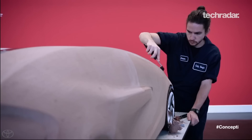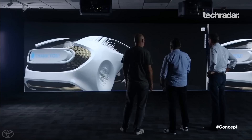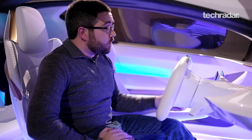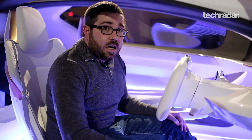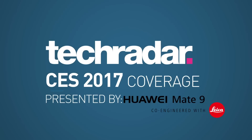It then says: 'It looks like you're a bit tired from all your traveling. Why don't I drive and you can enjoy the scenery?' Clearly I'm getting a bit tired on my second day here at CES 2017, so while Yui and the Concept Eye take over driving, I'll let you head to TechRadar.com to check out the latest on all of our CES 2017 coverage. Thanks for watching. Presented by Huawei Mate 9.